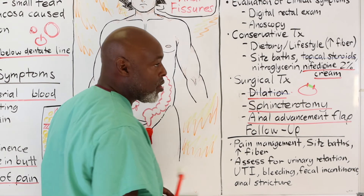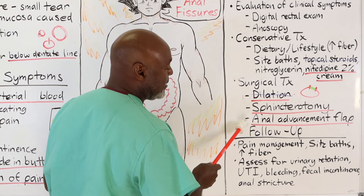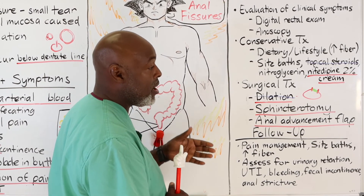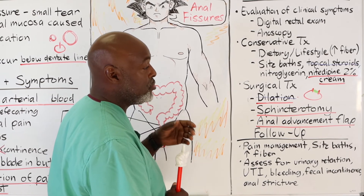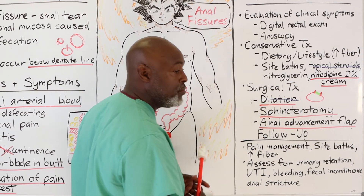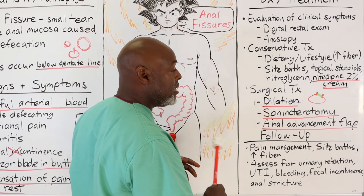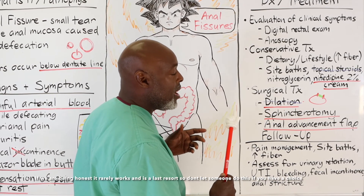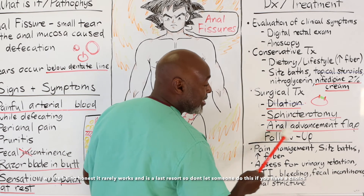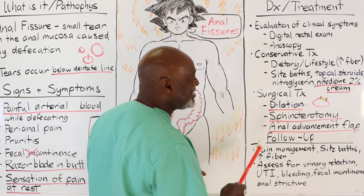If the left sphincterotomy doesn't work and a right sphincterotomy still leaves the patient with problems, that's when you get into more advanced procedures like an anal advancement flap. Basically, you bring mucosa up above the muscle after the procedure, filling in the area with new mucosa. This prevents the muscle from scarring back down and eliminates the worry of recurrence. However, this is usually very rare — patients who require this typically have something else underlying going on.